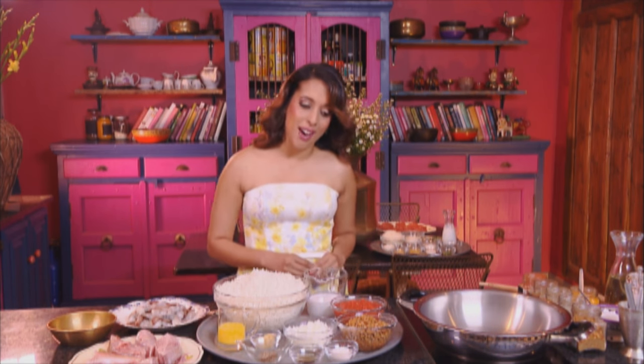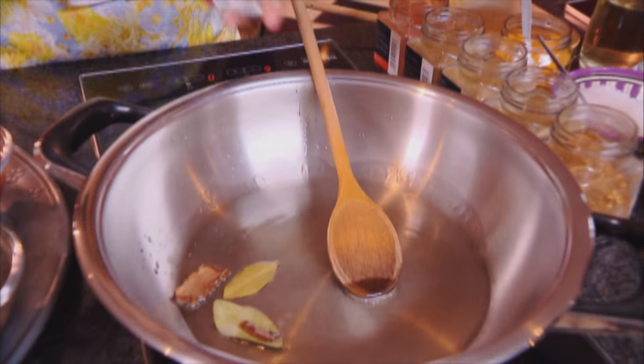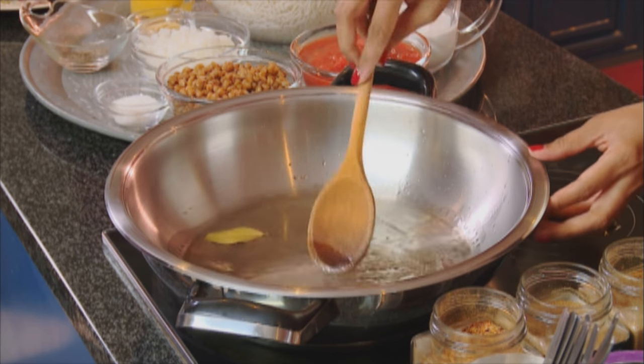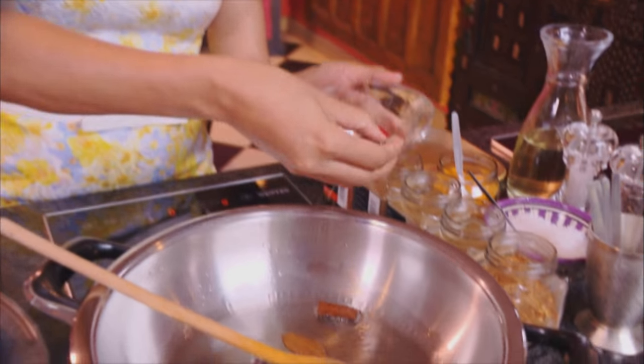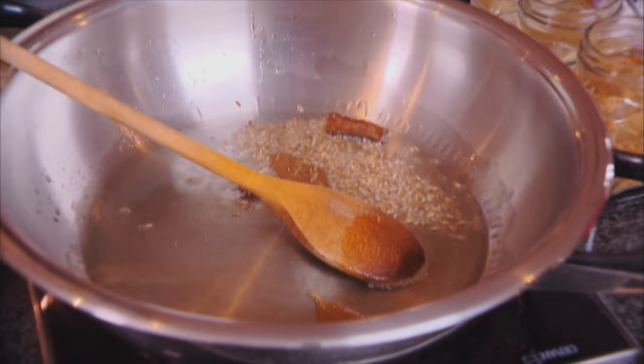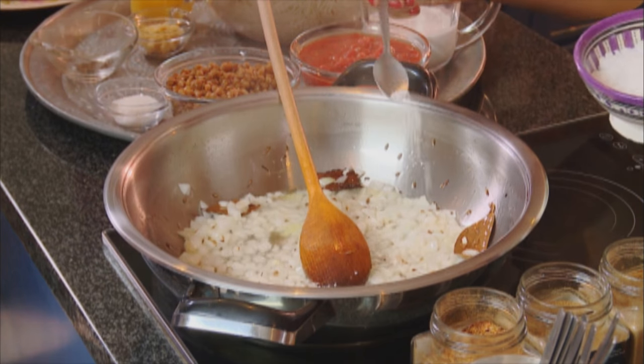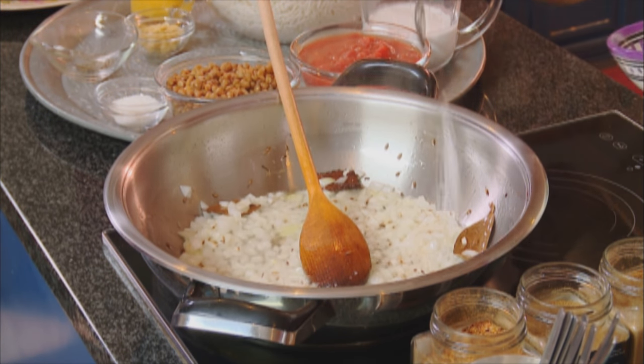I'm starting out with the fish and prawn palau. Sunflower oil goes into the pan, and now we're ready for the first two spices: bay leaf and cinnamon stick. These spices can take a fair bit of heat, so fry them until they turn a shade darker, then add a teaspoon of cumin seeds. They start to sizzle as soon as they hit the oil. Now the chopped onion goes in — season with a teaspoon and a half of coarse salt to speed up the browning.